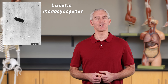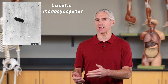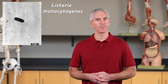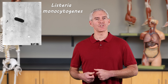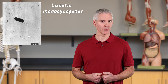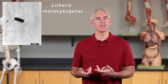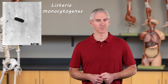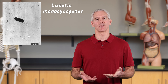Next up is Listeria monocytogenes. This one is unique because it can actually grow while in the refrigerator. So even though you're keeping food cool in the fridge like you should, it still has the ability to grow in that cooler environment. Listeria monocytogenes causes the infection listeriosis. You find it most commonly in lunch meats, soft cheeses, and seafood. Typically it only impacts very young children or those who are immunocompromised, because older children and adults typically have enough immune response. If an infection does occur, symptoms include fever, nausea, vomiting, and headaches.